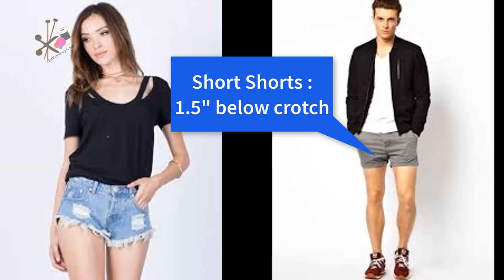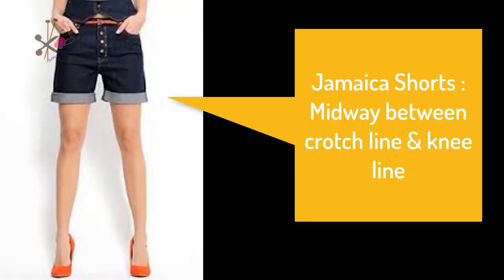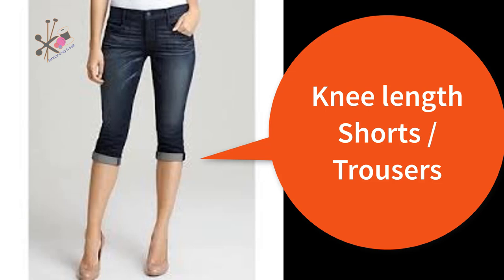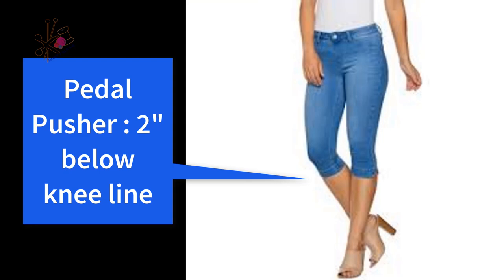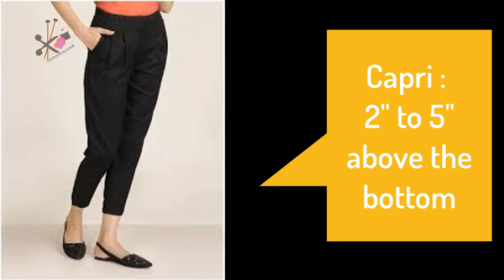In terms of length, I will tell you: short shorts are about 2 inches below the crotch line. Shorts are 1.5 inches. Jamaica shorts fall between the crotch line and knee line. Bermuda falls between the Jamaica line and knee line. Knee length means the hemline is at the knee. Pedal pushers are 2 inches below the knee. Toreadore falls midway between the knee and the ankle. Capris are more than 2 to 5 inches below the knee.